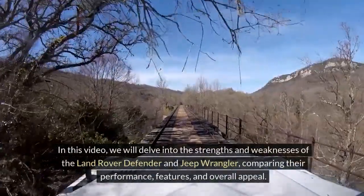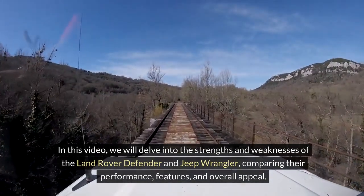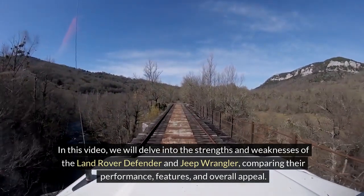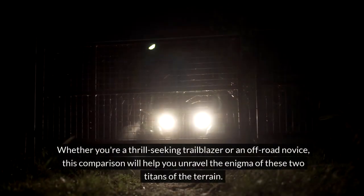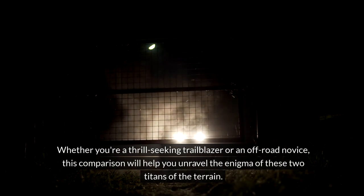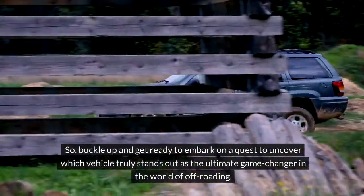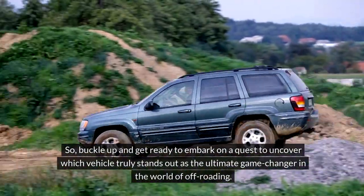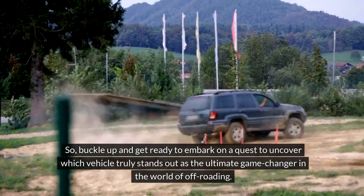In this video, we will delve into the strengths and weaknesses of the Land Rover Defender and Jeep Wrangler, comparing their performance, features, and overall appeal. Whether you're a thrill-seeking trailblazer or an off-road novice, this comparison will help you unravel the enigma of these two titans of the terrain. So buckle up and get ready to embark on a quest to uncover which vehicle truly stands out as the ultimate game-changer in the world of off-roading.